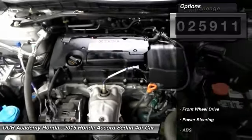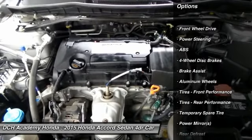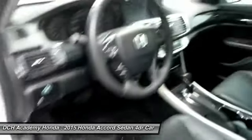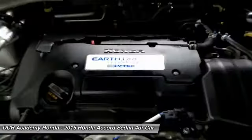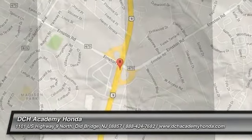It features heated front seats, power driver's seat, dual zone climate control, and a leather wrapped telescoping steering wheel with paddle shifters and radio controls. The four speaker 160 watt sound system includes a CD player, auxiliary jack, USB port, Bluetooth, and MP3 decoder.